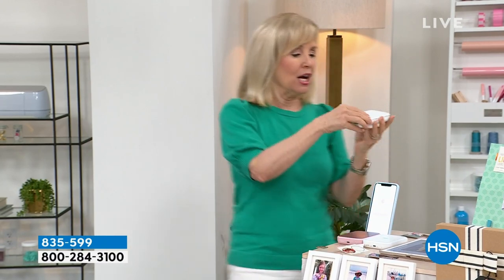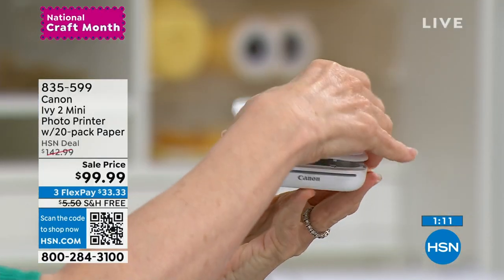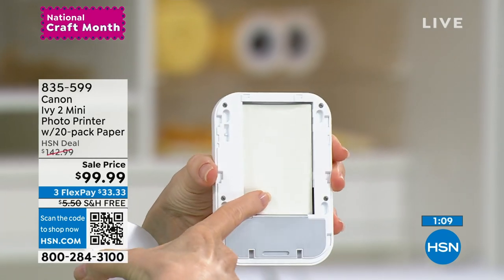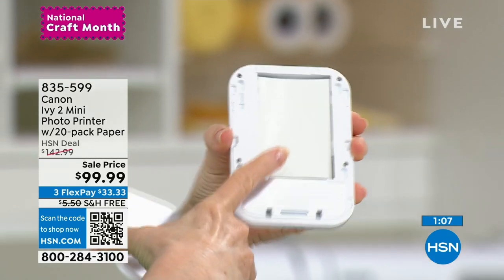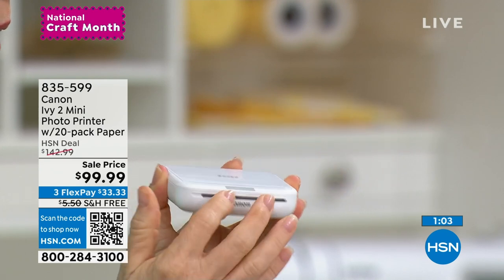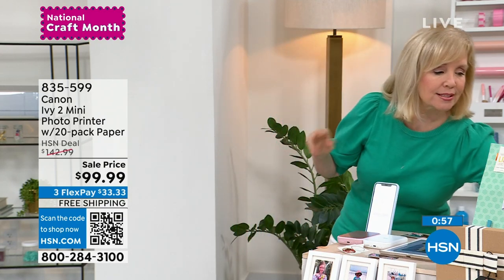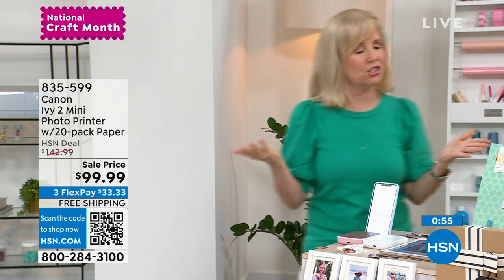The pink is sold out. Let me show you the size of it. When you load up your paper, you just pop off the top, load in the paper — there's no ink. 10 at a time. There's a little blue sheet that calibrates it — it's in all your 10 sheets. It is so easy. Take it to your next event or party.